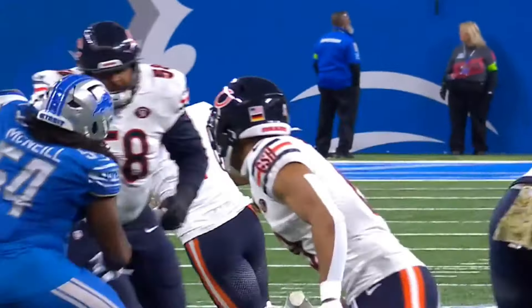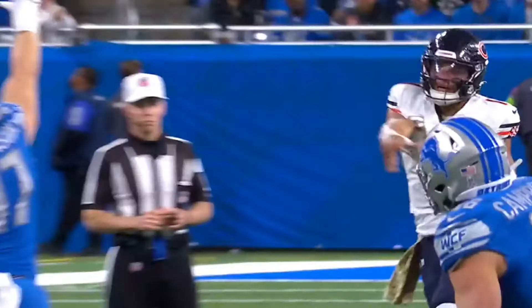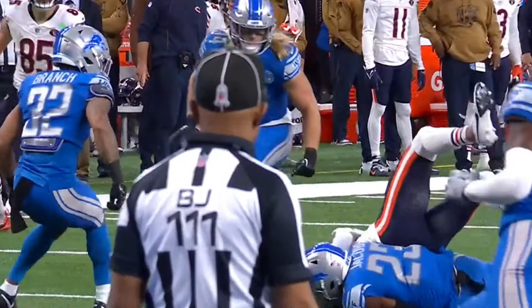They're getting into heavy personnel formations — multiple tight ends, fullback right here — keeping the defense guessing.